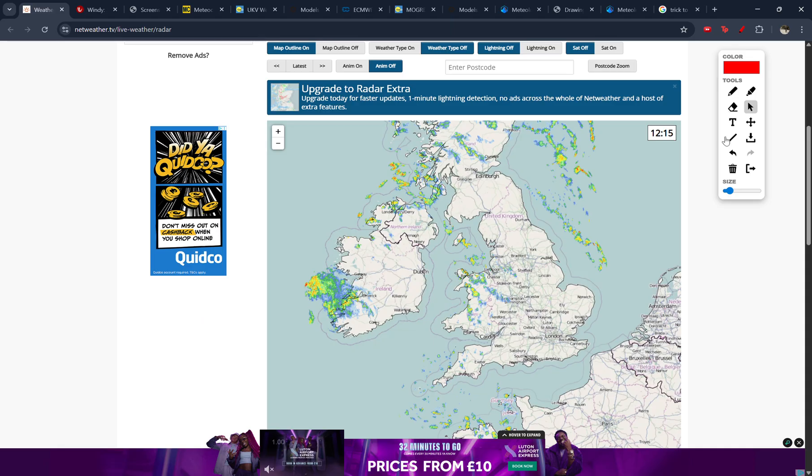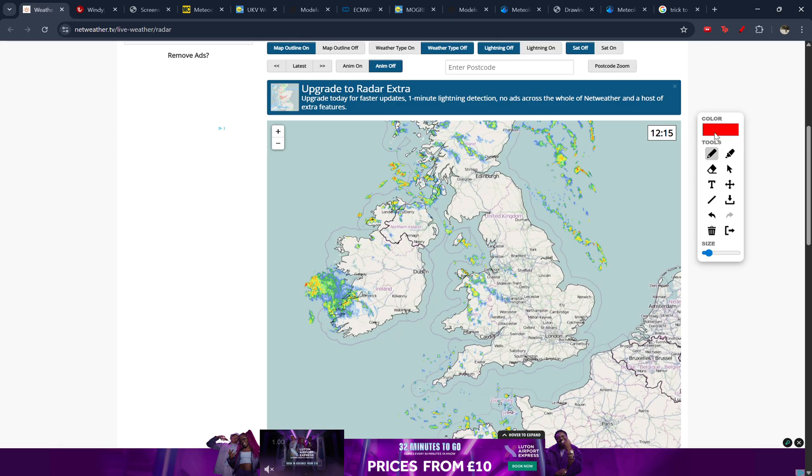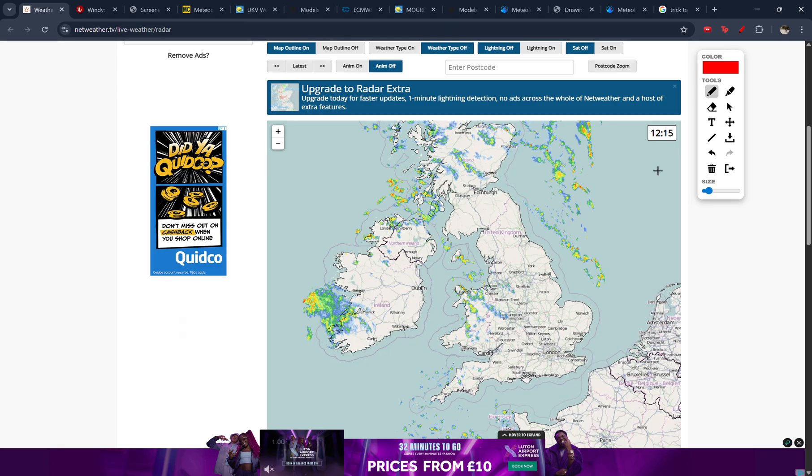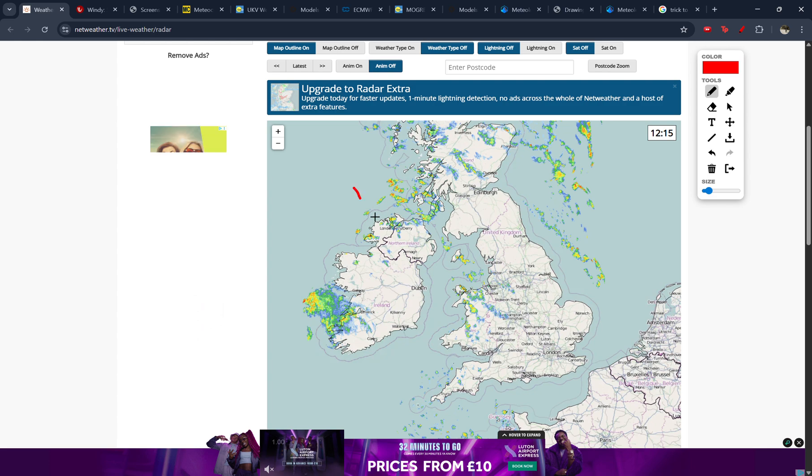Now the most obvious and easiest to forecast snow risk is of course the snow showers. That's what we've essentially had since about New Year's Day, especially across northern Scotland, but more recently areas further south as well — parts of Wales, northwest England, southwest Ireland, northern Ireland, and also the east coast. And those snow showers, as you can see on the radar right now, are continuing.